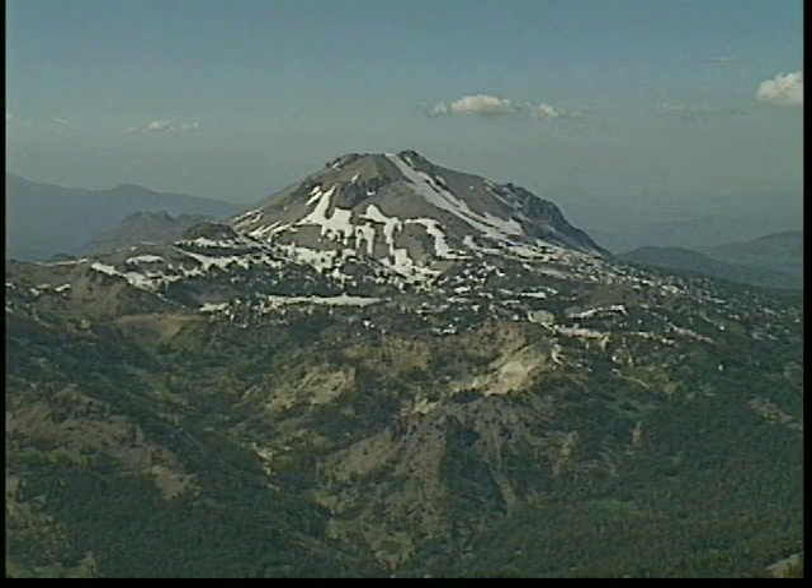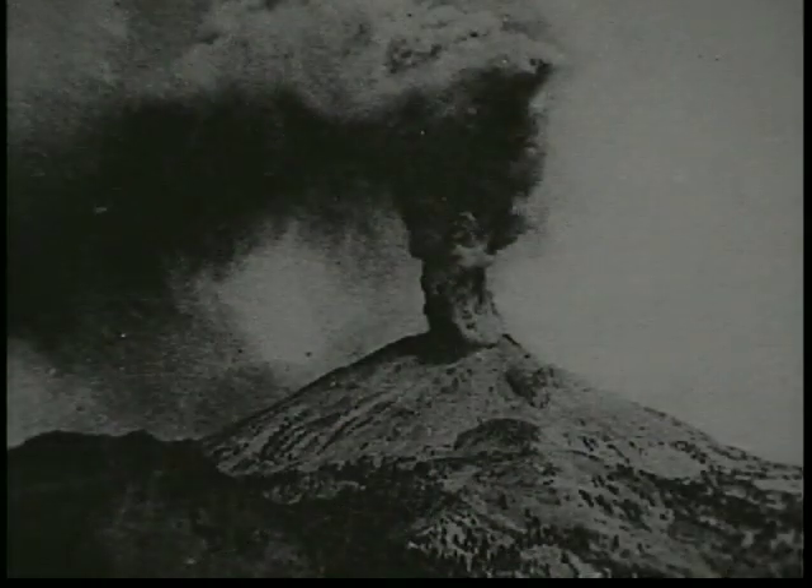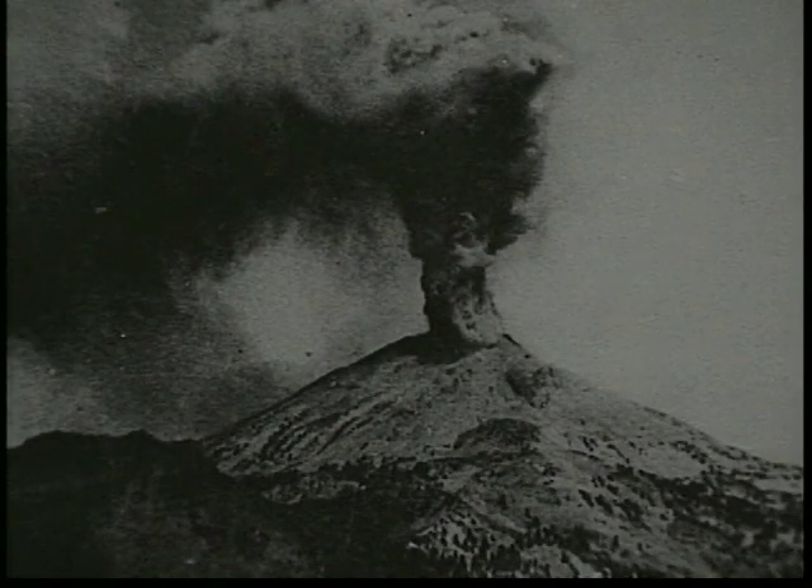First beginning its activity about 20,000 to 30,000 years ago, Lassen Peak has a history of eruptions that excited the people of the United States back in the early 1900s. In 1914, Lassen Peak began to awaken from a long, deep sleep. This was the beginning of a continuous series of eruptions.